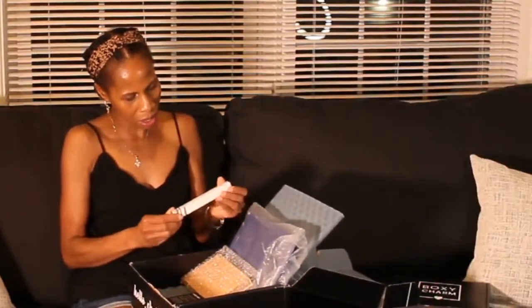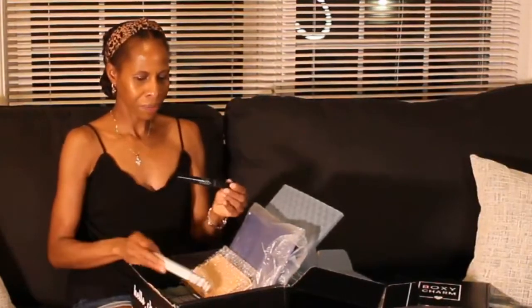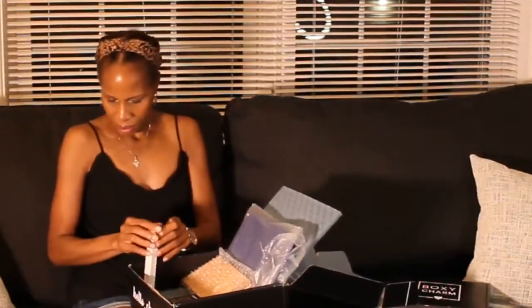The next item is a Laura Geller Line and Define, and it says it's a dual dimension eyeliner. So it looks like one end is a liquid liner. I really don't use liquid liner, but I do use regular, so I will get use out of this — very pretty. The value of this is $24.